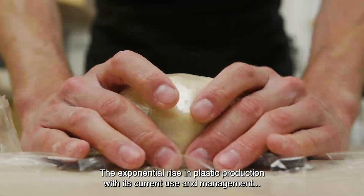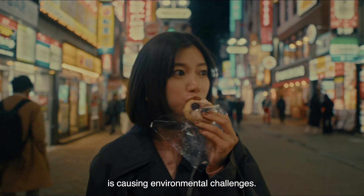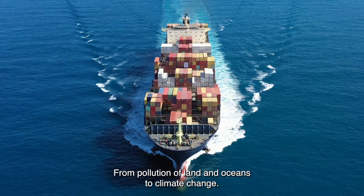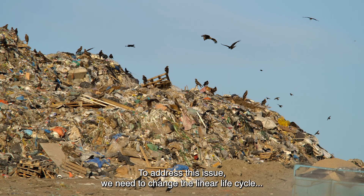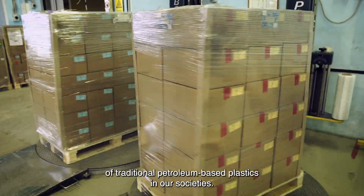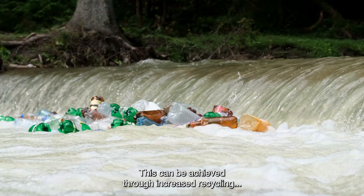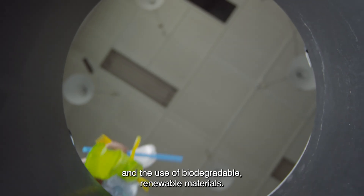The exponential rise in plastic production, with its current use and management, is causing environmental challenges from pollution of land and oceans to climate change. To address this issue, we need to change the linear life cycle of traditional petroleum-based plastics in our societies. This can be achieved through increased recycling and the use of biodegradable renewable materials.